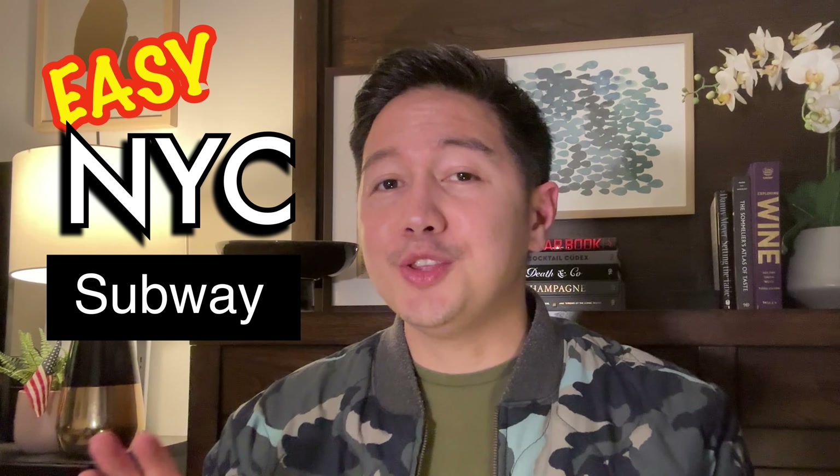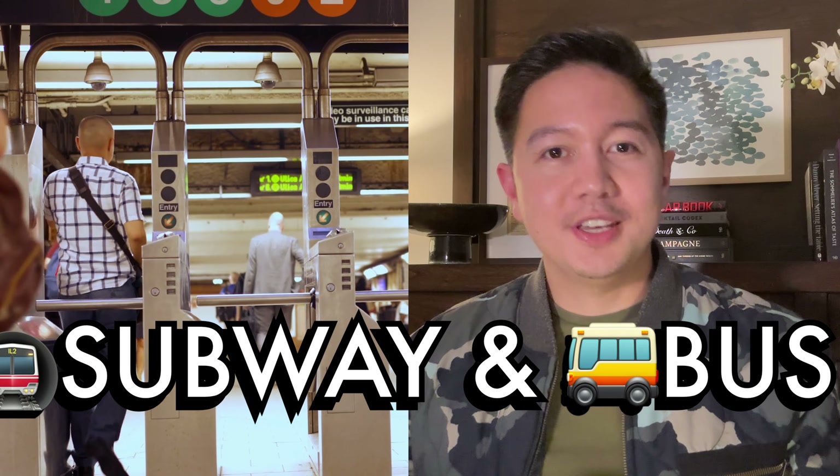This is the easy way to understand and use the New York City subway. You might want to watch until the end for the most important advice on what stations to avoid in train transfers.